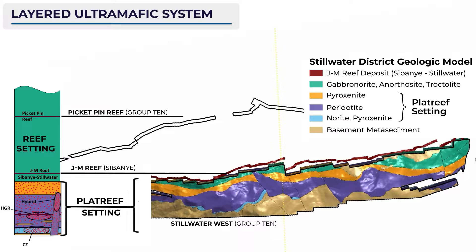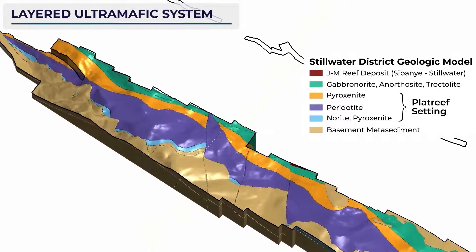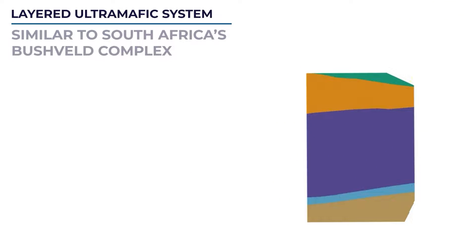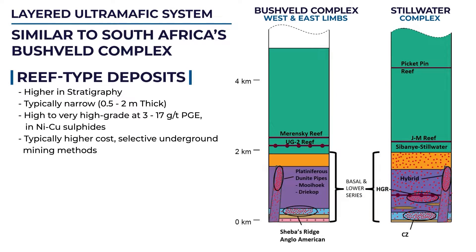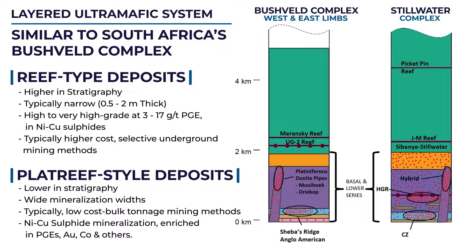The northern limb of the Bushveld Complex, known as the Plat Reef, is also a major source of nickel and copper. Enlarged bulk mining operations run by Anglo-American and Ivanhoe are appropriate to the massive sulfide deposits that occur there. In total, the Plat Reef contains over 400 million ounces of platinum group elements and gold and tens of billions of pounds of nickel and copper.